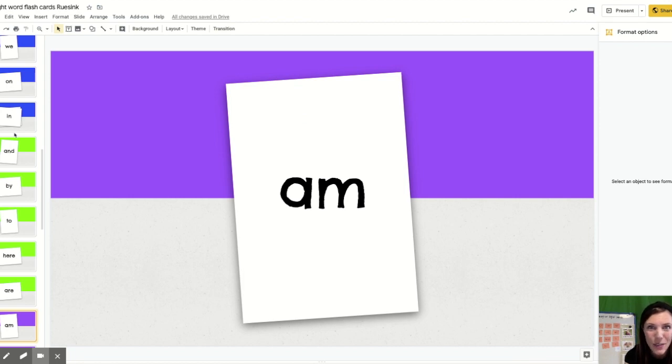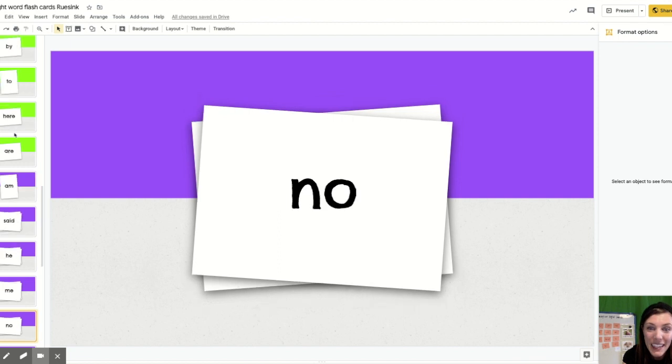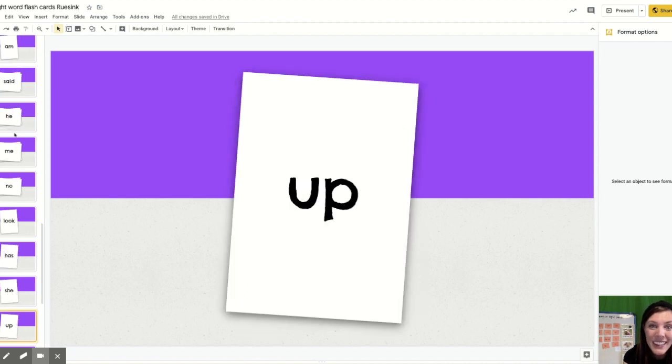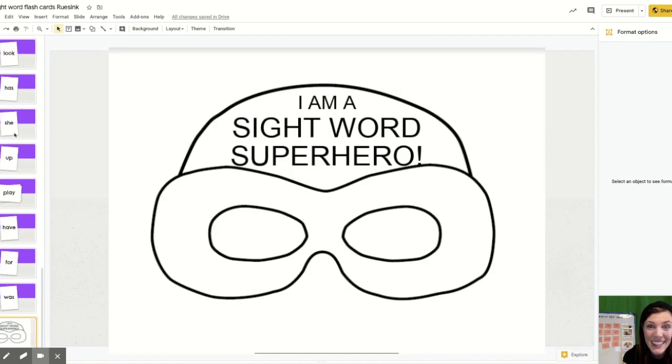Am, said, he, me, no, look, has, she, be, up, play, have, for, was. And then when you're finished working on those, you can make a superhero mask. It says 'I am a sight word superhero.' You can either print it or make your own on paper — just trace a mask or ask your parents to help you cut it out. I hope you have an awesome day today searching for sight words in the books you read and working on your sight words to move up to the next level. Have a great day, learners, and I'll talk to you tomorrow.